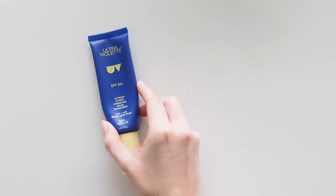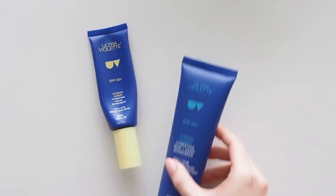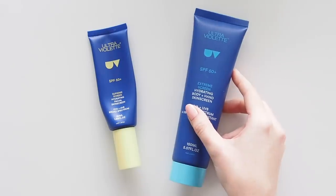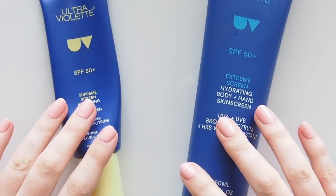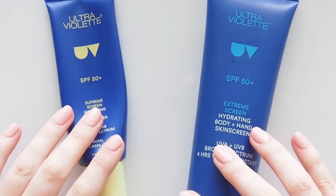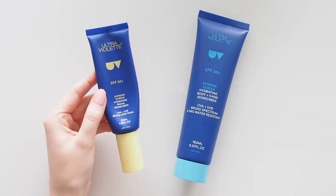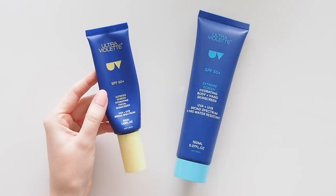Starting with the most important category: sunscreen. There's no point spending a fortune on other products if you're not protecting your skin. It's the most valuable step not only to prevent signs of aging, dark spots and fine lines, but to save your life. Skin cancer is so serious so just put it on every day, okay? Find a formula you enjoy — this is the one I enjoy.